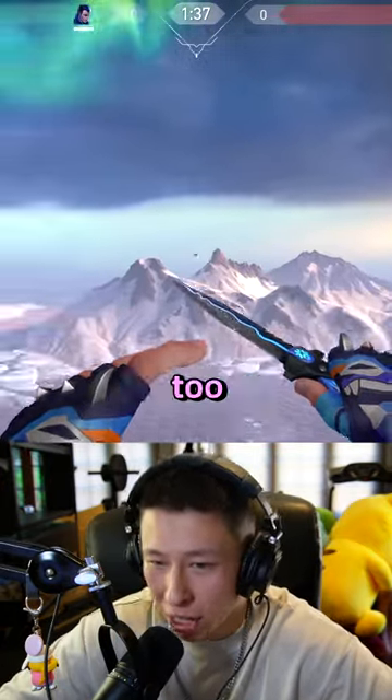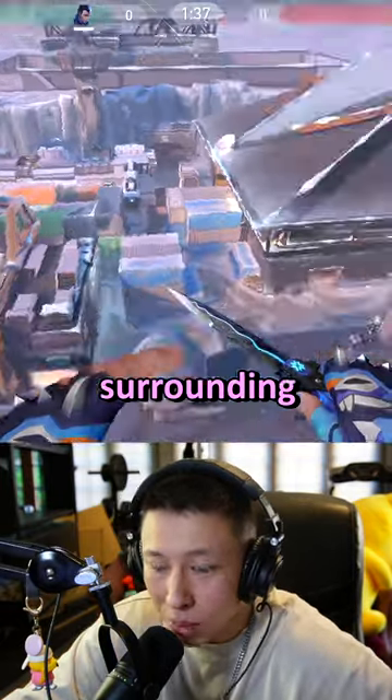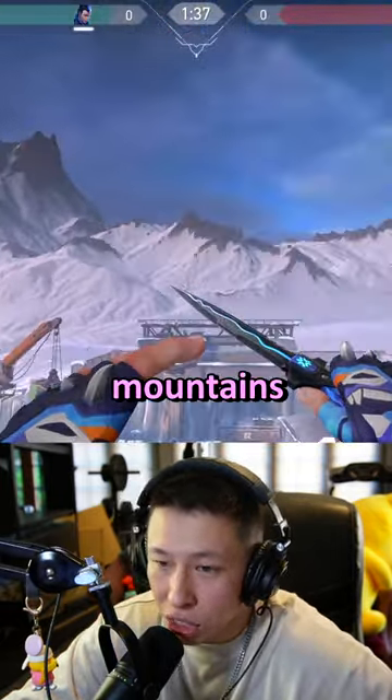Icebox is in the middle of nowhere too. Just mountains covered in snow here, and mountains covered in snow here. Surrounding the map are just mountains full of snow as well.